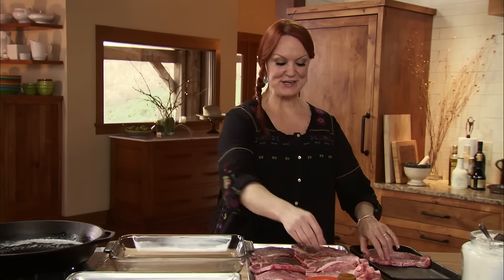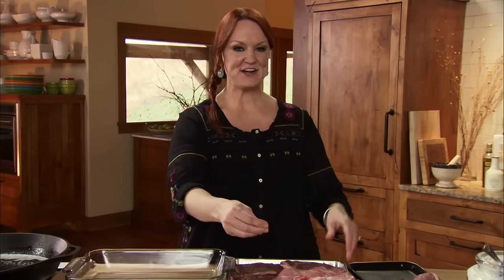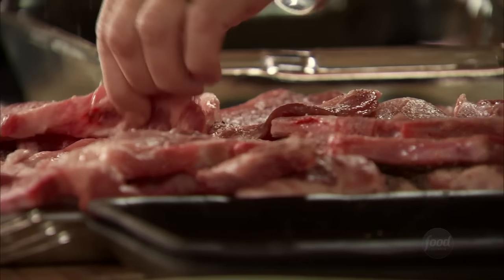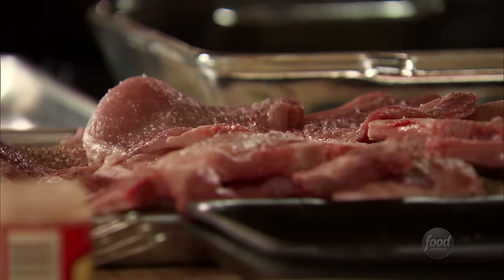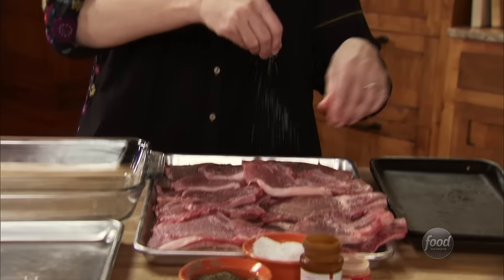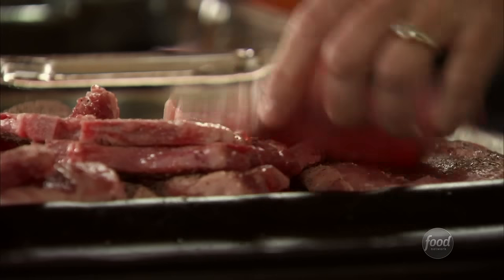The guys have been working calves all morning and they're wrapping up now, coming up here for a big lunch. I've got almost everything ready — I'm gonna move on to the very last thing: simple pan-fried pork chops. These are so wonderful, not just because they're easy, but because the guys absolutely inhale them.